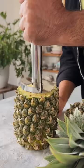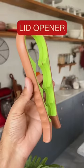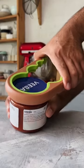This pineapple corer and slicer is very easy and fun — look at these pineapple rings! This lid opener has to be one of my favourite products; on any size lid it gives you the perfect grip.